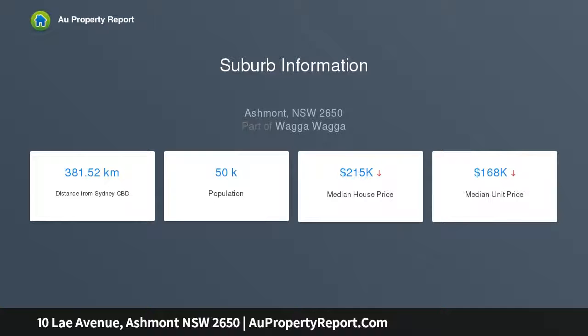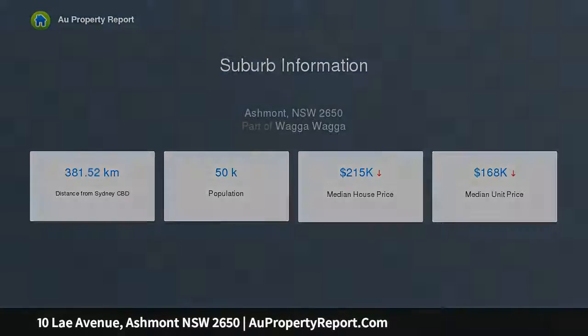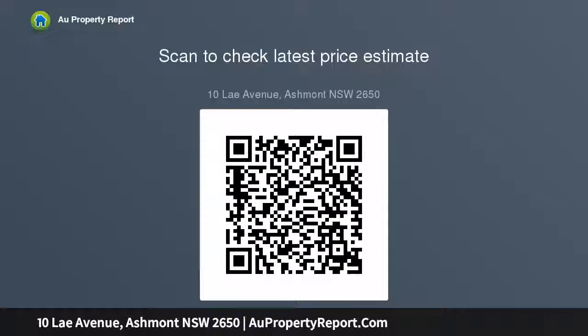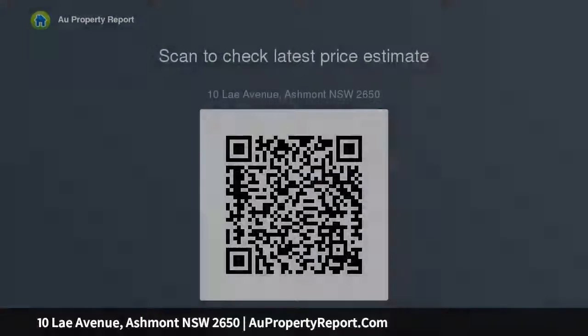These are high yielding investment properties with gross yields over 7% expected. Estimated rental $200 to $210 per week. Council rates $1,548.28 per annum. Land area 632.3 square meters. Similar properties are going to auction on Thursday 14 February. Thank you.